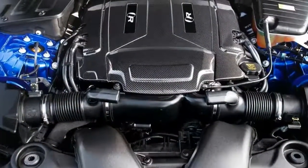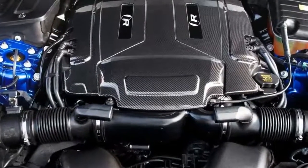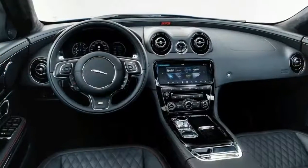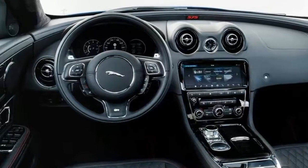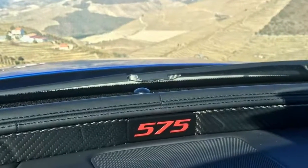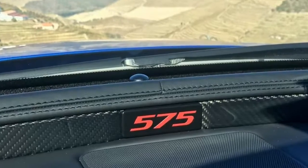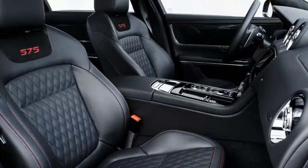If you always thought the Jaguar XJ was a bit of a pussycat, Jaguar has well and truly fixed that issue. Jaguar's engineering team has taken the XJR's wick, wound it up, and shot the car out of a cannon into a tin of blue paint. The end result is this tire-destroying limousine, aptly called the 2018 Jaguar XJR 575, which replaces the outgoing XJR.